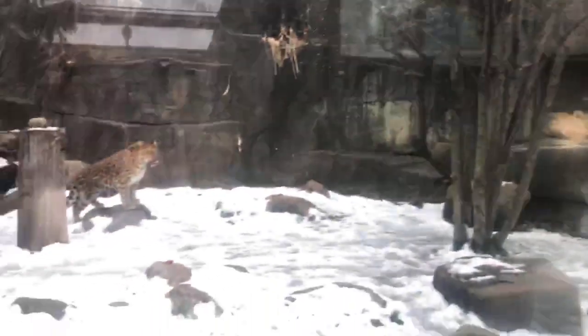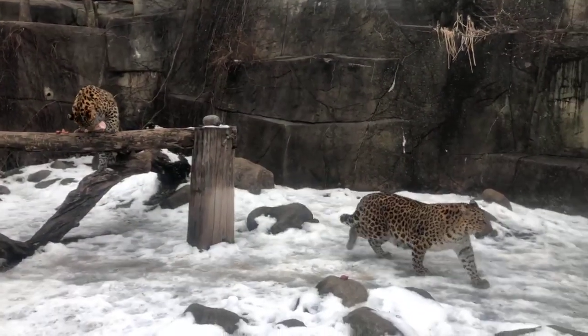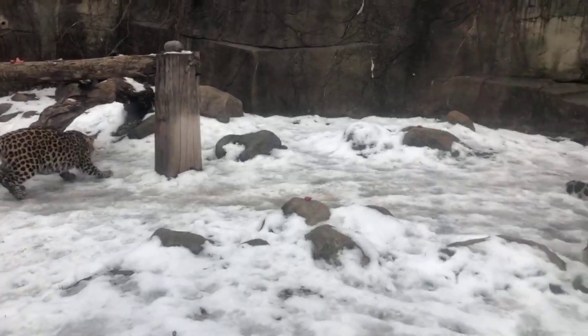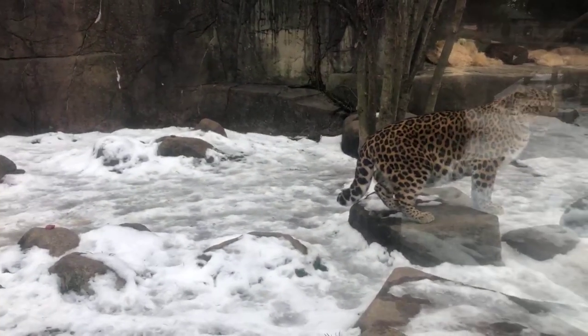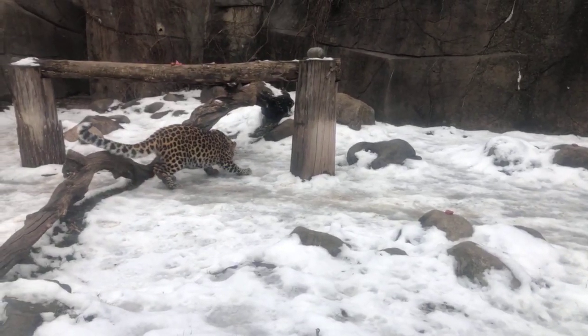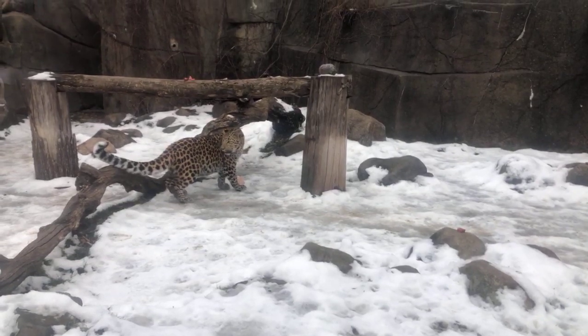We're going to start here with a very impressive set of cats. This is our Amur leopard pair. This is Lisa, who's to the right — the bigger one — and she has a cub named Sasha. Sasha is just 10 months old and her mom is 10 years old, and they're out here enjoying some of the wonderful enrichment we provide for them here at their habitat.